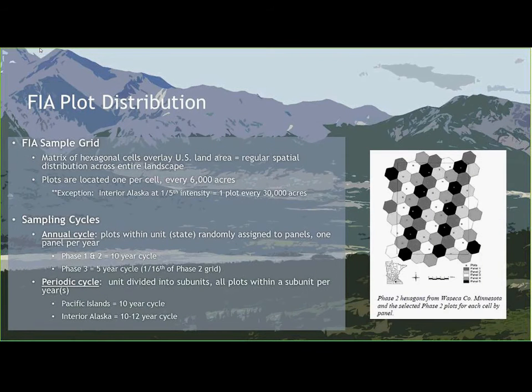FIA uses a matrix of hexagonal cells overlaying all of the United States. Within each cell, a plot is randomly distributed, giving us a regular spatial distribution of plots across the landscape. In the lower 48, coastal Alaska, and the Pacific Islands, we have one plot about every 6,000 acres. Up in Interior Alaska, due to logistical and funding reasons, we've decreased our intensity to one plot every 30,000 acres — one-fifth of the normal FIA grid.